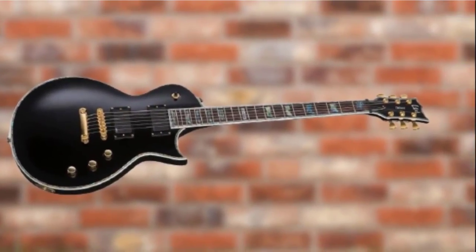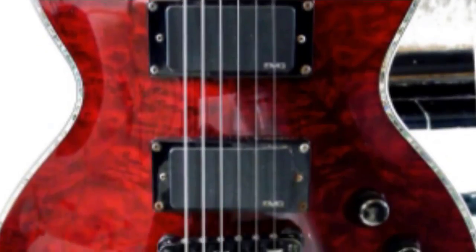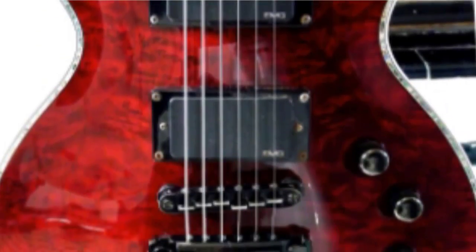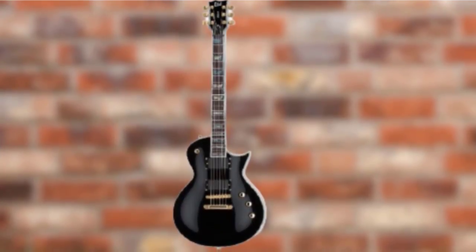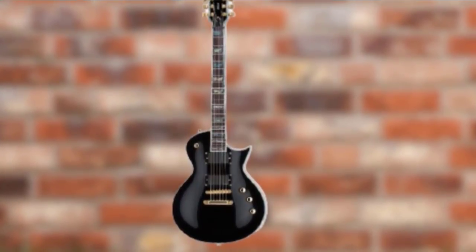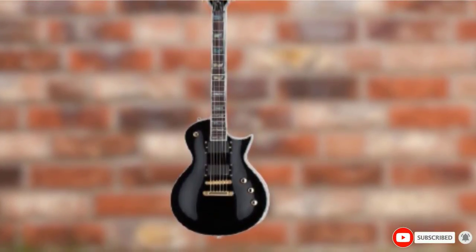But we wouldn't want you to think of this only for rhythm. The thin neck is an exceptional profile for lightning leads, with the extra jumbo frets and 13.8 radius offering an easy ride up to the top end of the fretboard where you'll find a neatly sculpted heel. And the finish is incredible — it's called Violet Andromeda and looks different depending on how the light hits it.